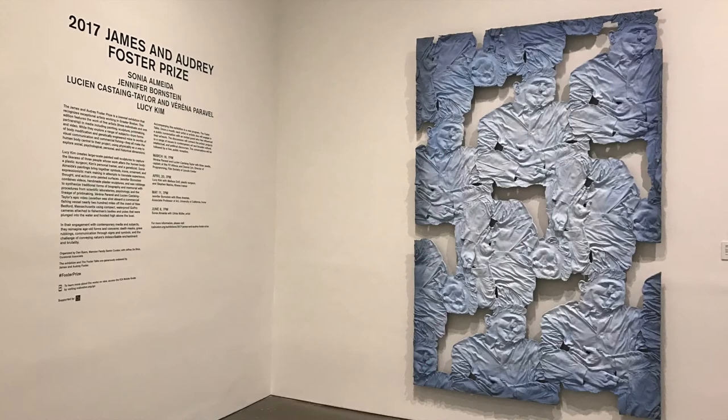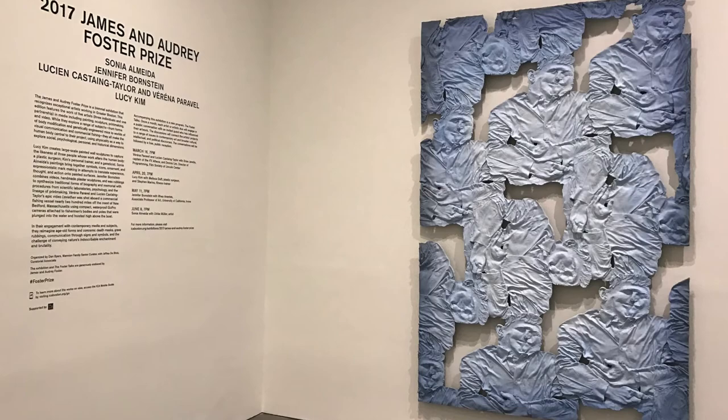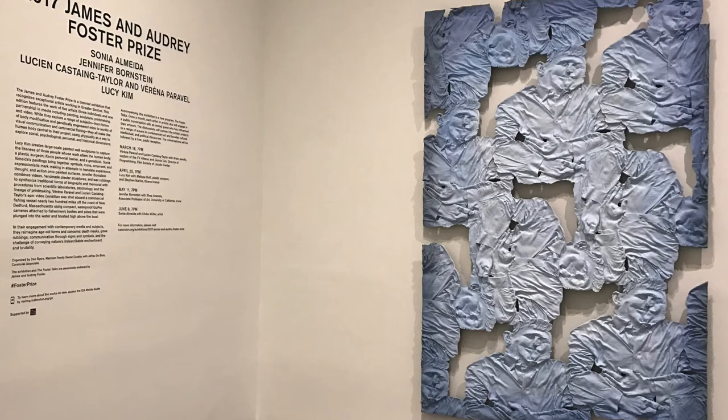Dr. Eric Lander is a geneticist at the Broad Institute of MIT and Harvard. Each of Kim's subjects is a person who, in their profession, changes or shapes the human body — so you have a geneticist and biologist, a plastic surgeon, and a fitness trainer.